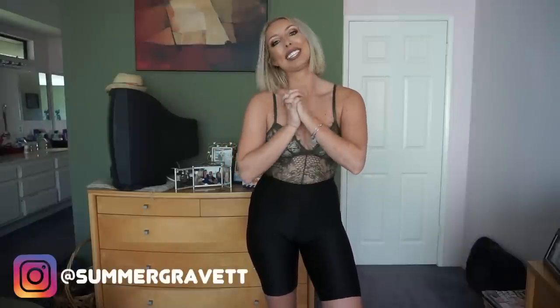Hi guys, welcome back to my channel. If you're new here, my name is Summer. Thank you for stopping by. In today's video, I am back again with another Pretty Little Thing haul.